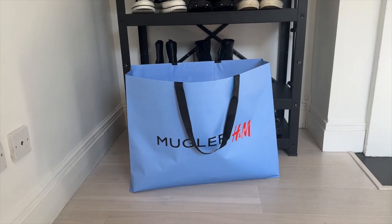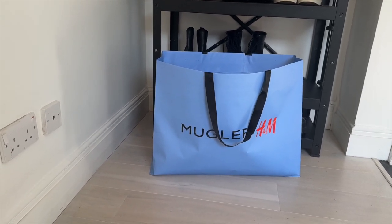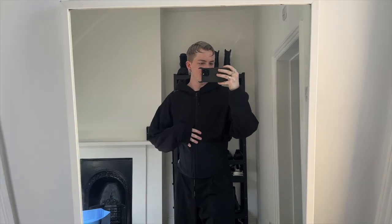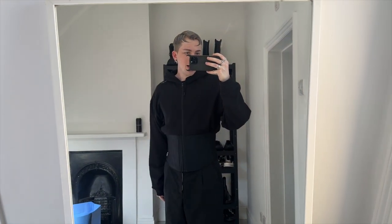Here's what arrived yesterday - three pieces in total on top of the rhinestone mesh and flock tee I showed last video. So here is the corset hoodie in a large. This bit has a faux boning around it, you've got the Mugler logo here, and it keeps you really tight and cinched in the waist with an oversized hoodie on top. There's also a shoulder detail with the Mugler font.